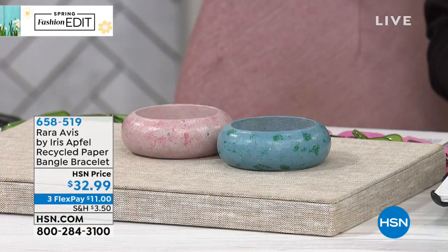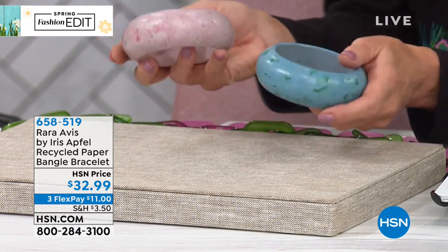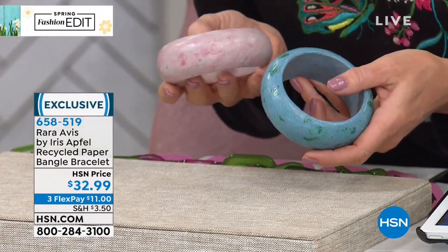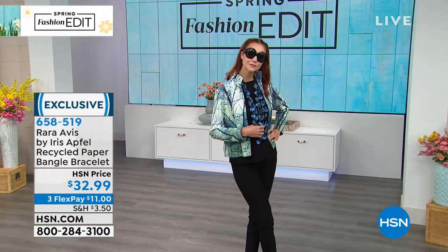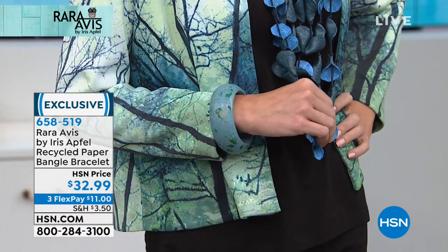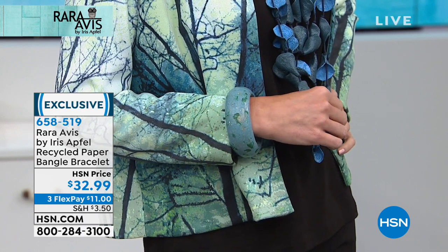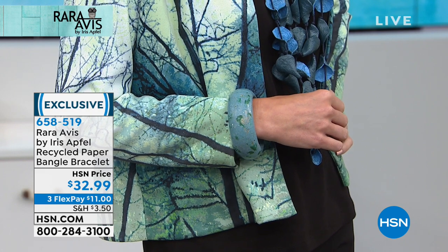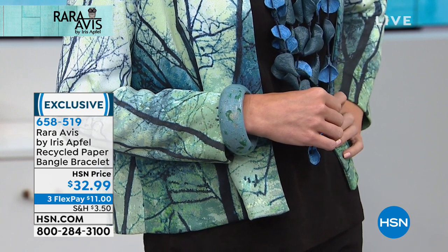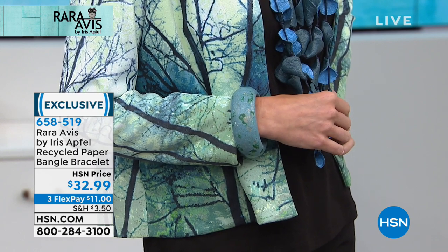Here are the bangles — and I want you to hear this — they are made out of recycled paper. Yes! But it's strong, and feather lightweight. This is $32.99 and very limited. Steve, let me check — do we have a couple of sizes available? We're offering it in blue and matching pink. It works back beautifully to the necklace. Item number 658519. It's about seven and a quarter inches in length — sometimes we have a small-medium, sometimes a medium-large.